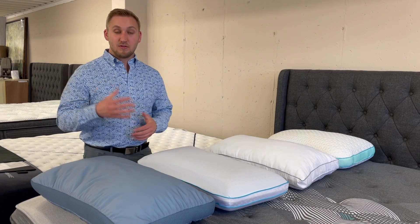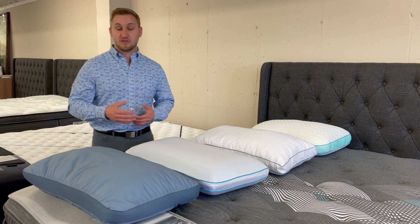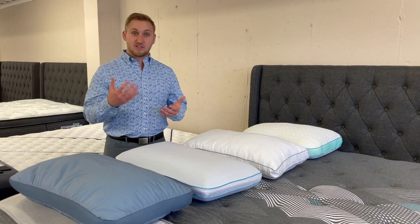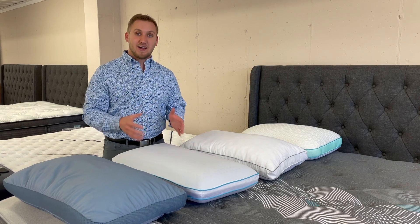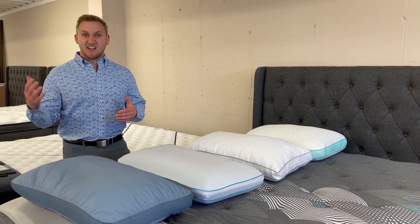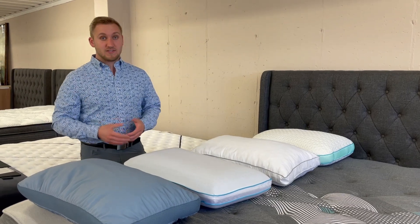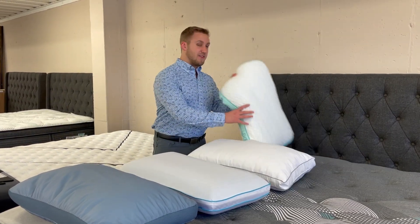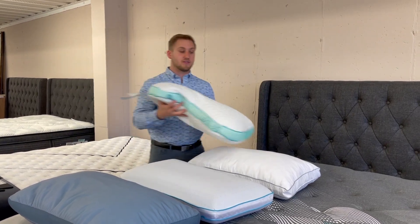Typically, the first decision you need to make is how do you sleep. Do you sleep on your stomach? Do you sleep on your back or do you sleep on your side? Someone who sleeps on their stomach might want a thinner pillow so it's not contorting their neck up when they're sleeping on their stomach — kind of allowing them to be comfortable throughout the entire night. Conversely, someone who is a side sleeper is going to want a little bit of a thicker pillow that will help fill the gap between their head and their shoulder while they're sleeping on their side.